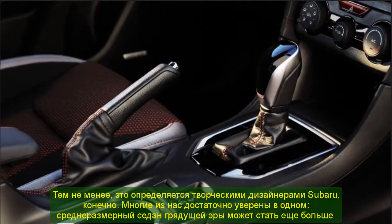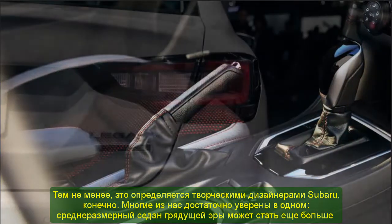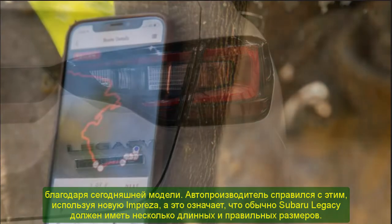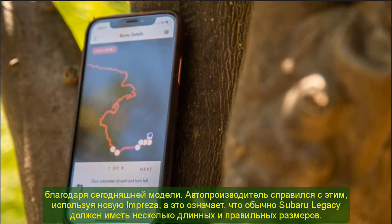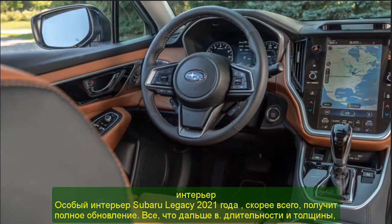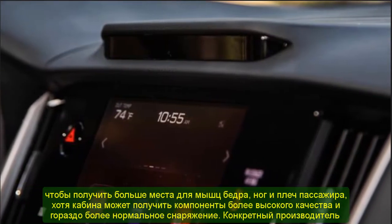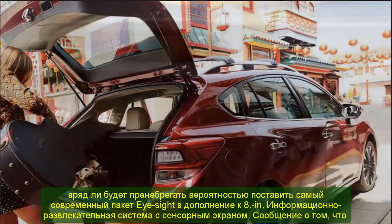Interior: The all-new Legacy will finally move to Subaru's global modular platform, much like the Impreza, Forester, and Ascent. This advancement will provide more efficient performance for the driver and at the same time allow possible electrification. Passengers will have more effective comfort as rear legroom and shoulder room will be adjusted and improved. Features such as Wi-Fi connectivity, Apple CarPlay, and a driver assistance system are also included.